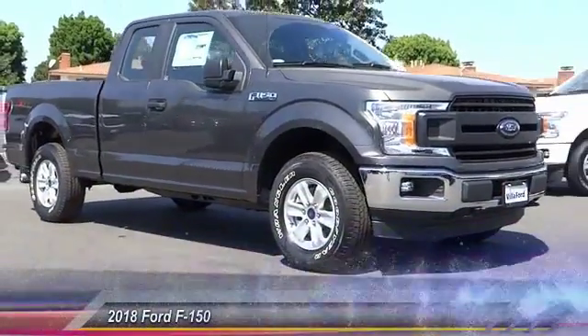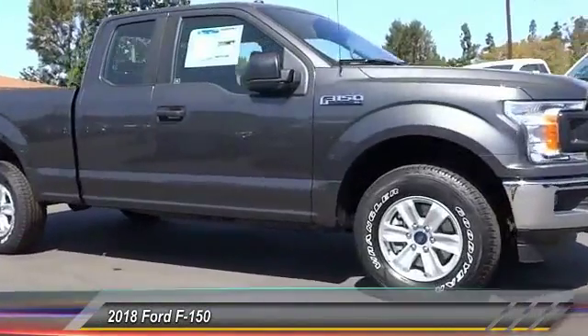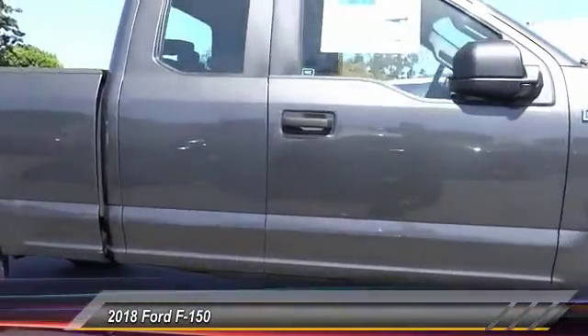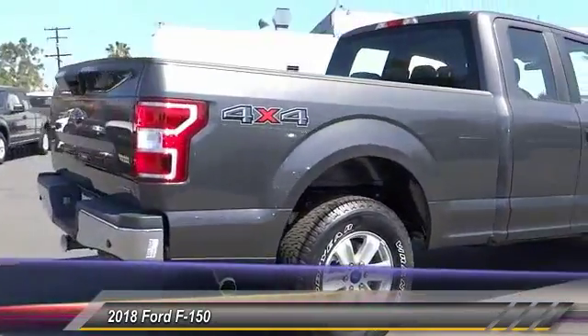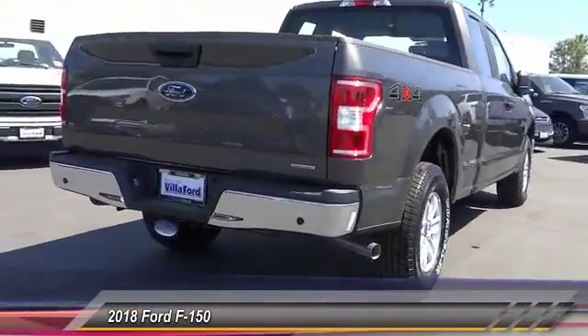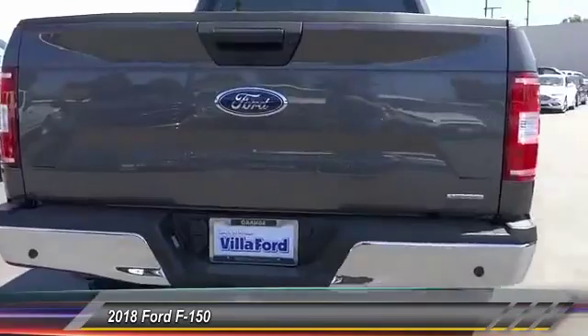The 2018 F-150. A Ford F-150 knows how to handle any situation. It's built to follow orders, no whining, and is priced below $40,000. This vehicle has less than 100 miles.